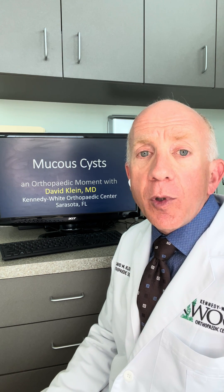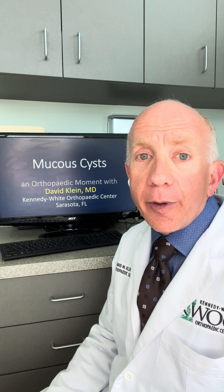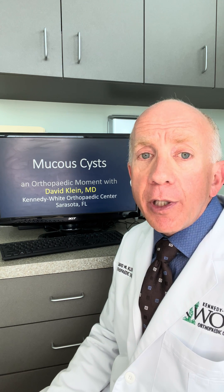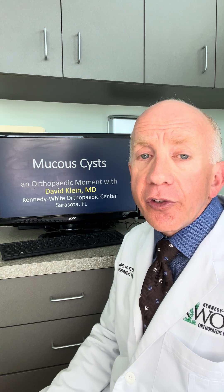Hi, I'm David Klein. I'm an orthopedic hand surgeon at Kennedy White Orthopedics in Sarasota, Florida. In this orthopedic moment, I wanted to talk to you about mucous cysts.